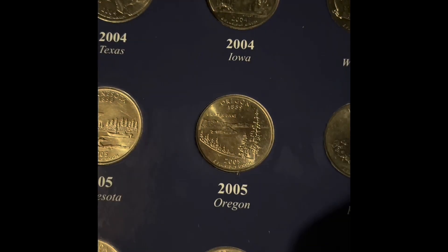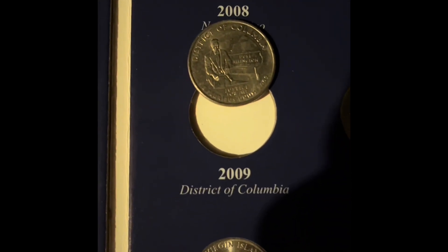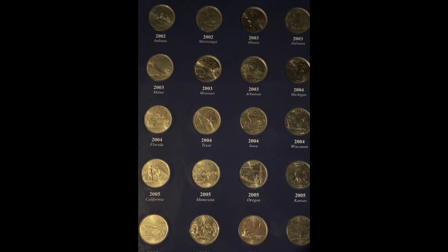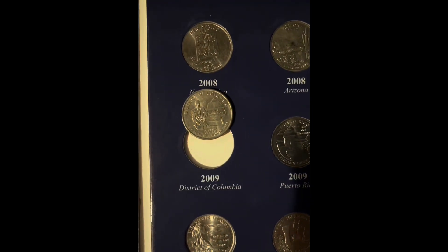We have 17 more rolls to open. And we just found the District of Columbia — that means this whole book is completely filled. We don't need any more coins in this book. That was the last one we needed.